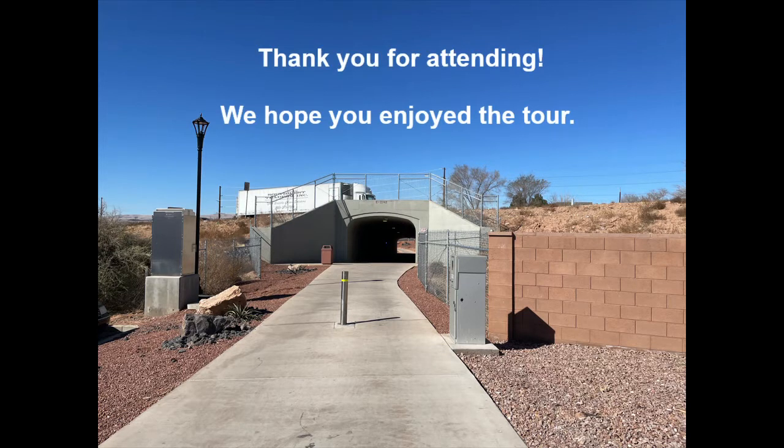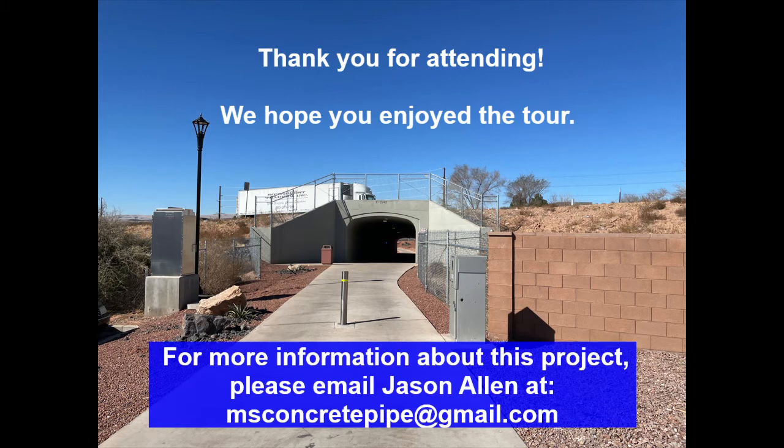I want to thank everyone for attending this APWA Virtual Project walkthrough. This was a really fun project to learn about and delve into. A sincere thanks to Lee, Cody, and Brett for taking time to discuss the project, share their lessons learned, and help us understand all the hard work and effort that went into making this project a success. If you want any additional information, feel free to email Jason Allen at msconcretepipe@gmail.com.